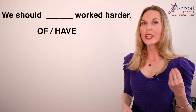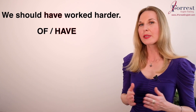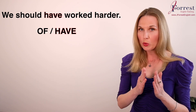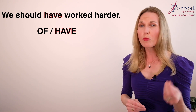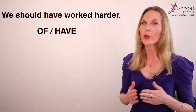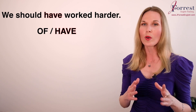Number thirteen: We should ___ worked harder. The answer is 'have' — we should have worked harder. This is a mistake many native speakers make because in spoken English we reduce 'have,' so it sounds like 'of': you should've, you should have worked harder. Native speakers sometimes forget it's actually 'have' and not 'of.' In spoken English you can say 'should've,' but in written English remember the correct choice is 'have.'